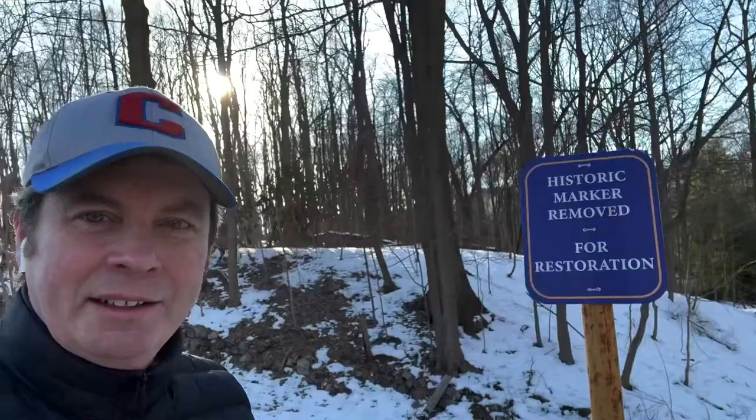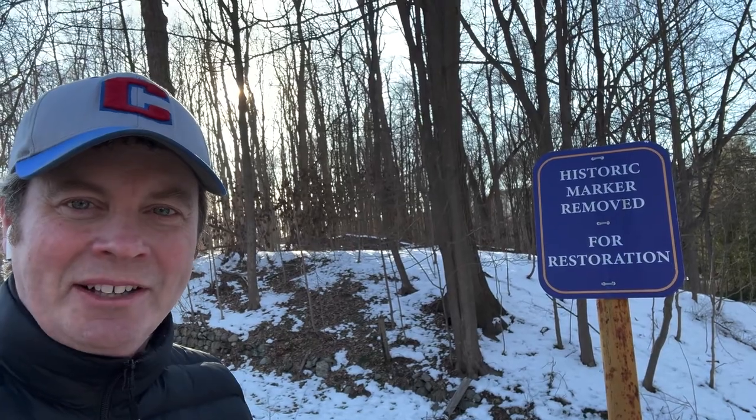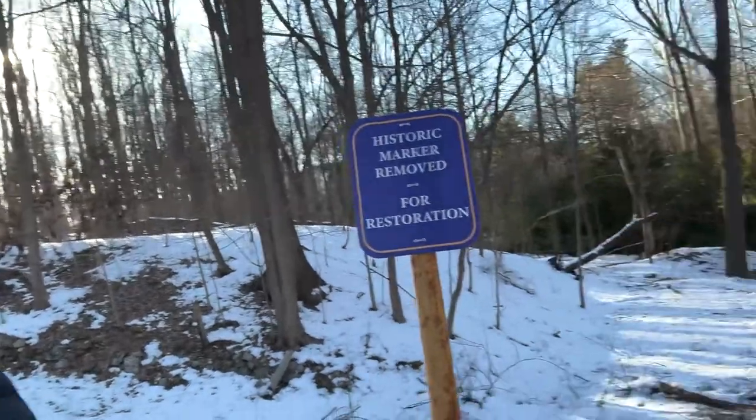Behind me is where there used to be a blue sign that said this was the Robinson House. This is not the actual Robinson House — that was burnt down — but this is the approximate location of the Robinson House, which was Benedict Arnold's headquarters during the American Revolution. It's here where he found out that Major Andre had been captured and he had to make a quick run for it. He's going to leave this area, head towards the river to escape, and become an infamous traitor. There was a blue sign that said 'Arnold's Flight' — looks like it's in the shop getting repaired. But essentially this is where he's going to leave and head down this trail.